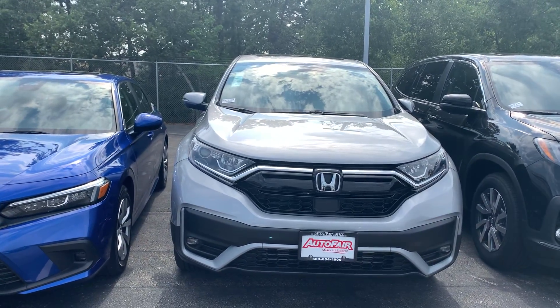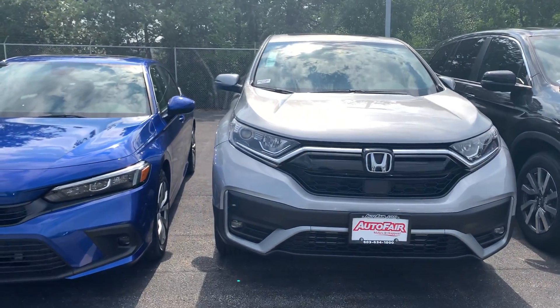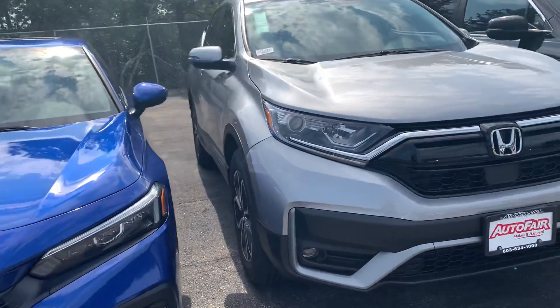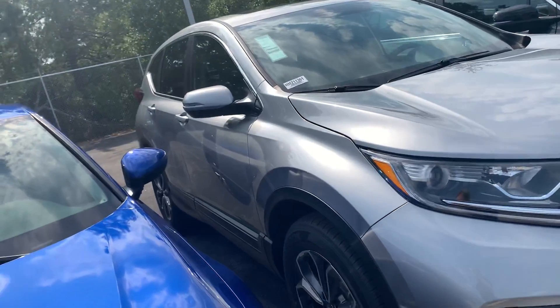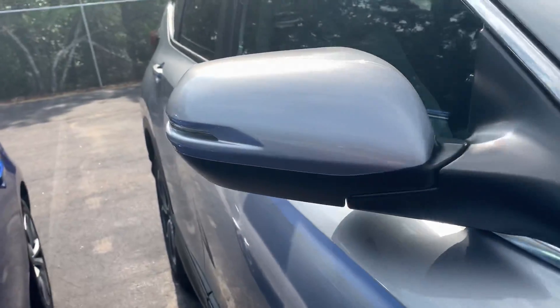Hi Dan, this is Nicole over at AutoFair Honda showing you your new 2021 Honda CR-V. I'm going to do a quick walk around the outside of the vehicle and I'll jump on in to go over as many of the features as I can.